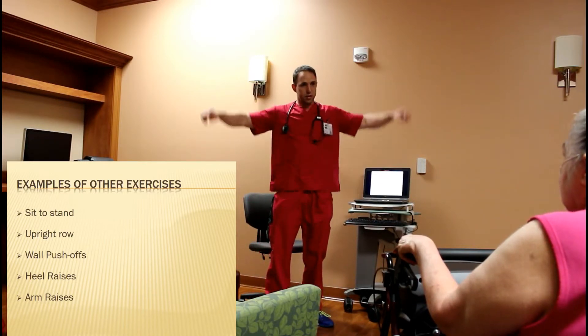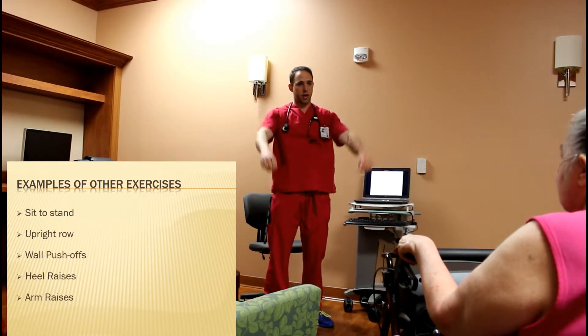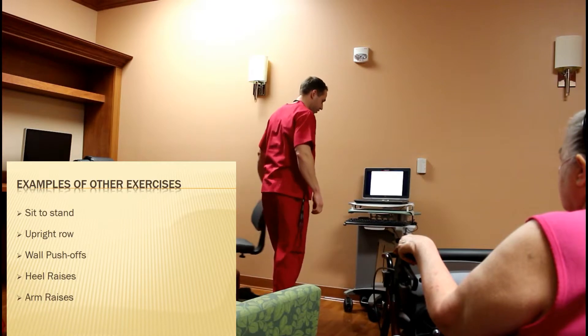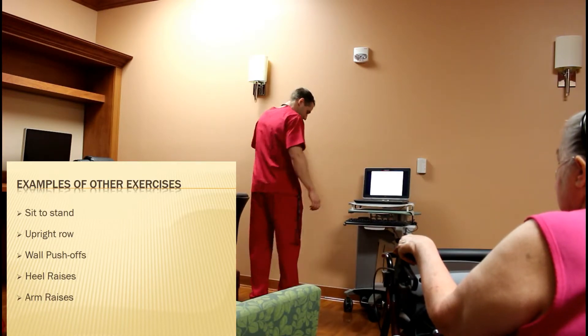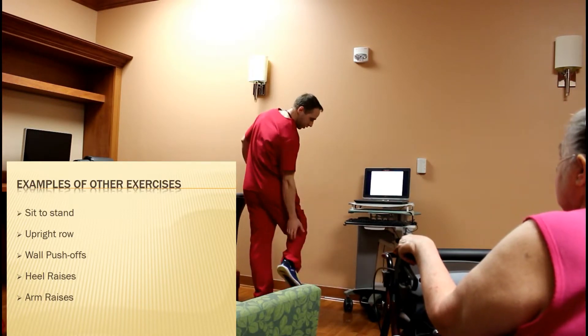You can do something as simple as arm raises. Sit-to-stand is going to help with all your legs; the arm raises are going to help with your shoulders. You can do heel raises, which is sort of like a calf raise, where you come up on your toes and then back down — it's going to work right here.